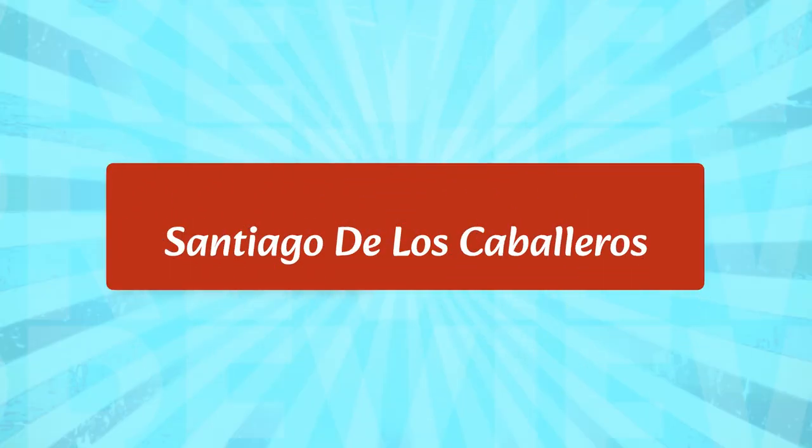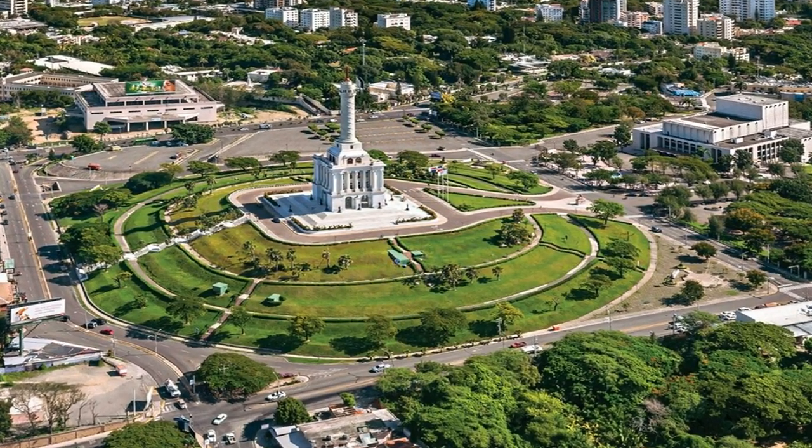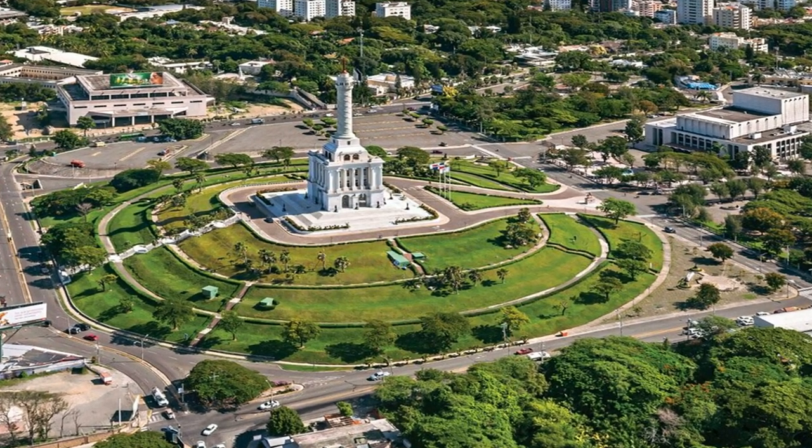Santiago de los Caballeros is a popular tourist destination in Dominican Republic. It is known for its vibrant culture, colonial architecture, and stunning mountain scenery. The area is home to Monumento a los Héroes de la Restauración, a monument dedicated to the heroes of the Dominican Restoration War. There are plenty of activities to do in Santiago de los Caballeros, from exploring the colonial city to visiting the nearby beaches.